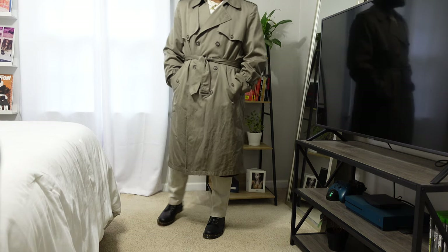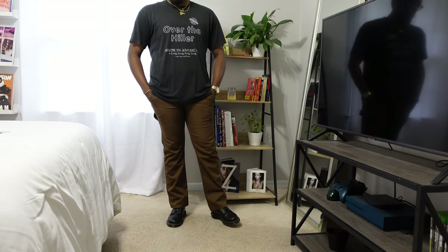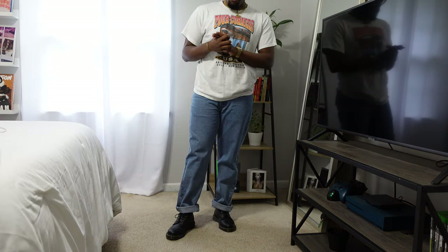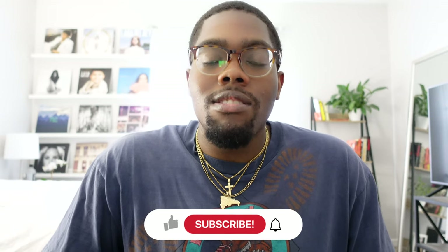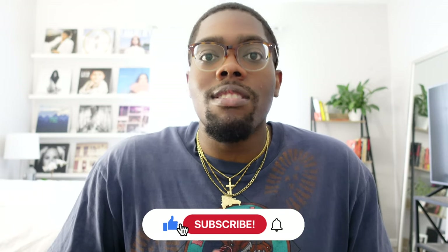What's up everyone? I'm Micah. Welcome back to my channel. In this video I'm going to be showing you all how to style the most classic boot in my opinion, and that is Doc Martens. I love wearing Doc Martens and especially during the fall and winter time I wear them even more. So I'm just going to put together some outfits for you all and show you how I style them. So let's go ahead and get into it.